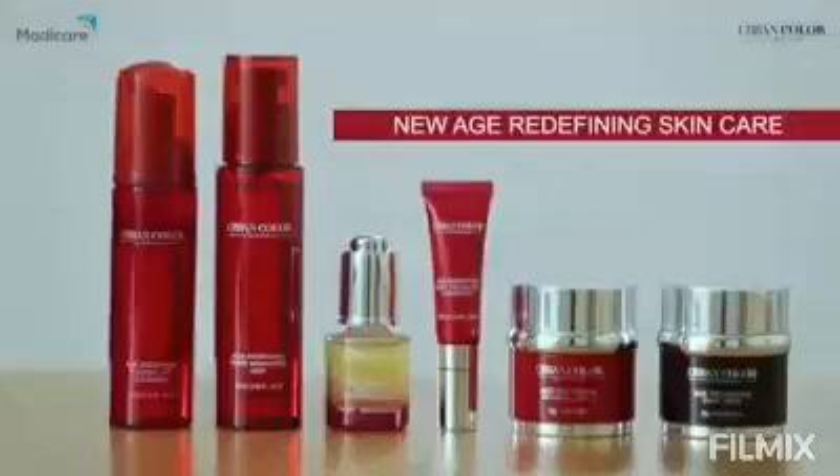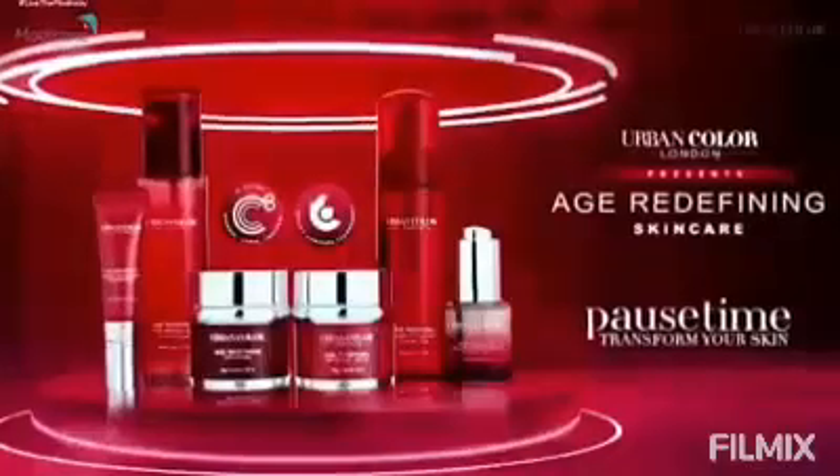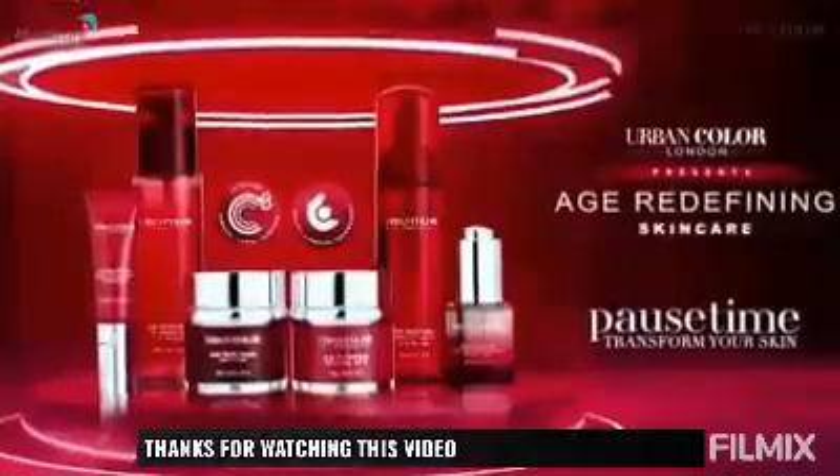Use the products morning and night in the same order, and let the Urban Color Age Redefining skincare range pause time and transform your skin.